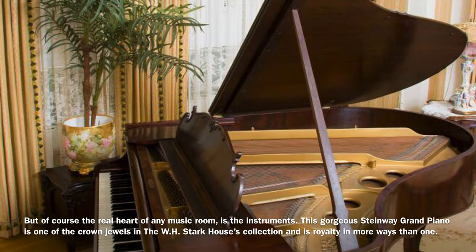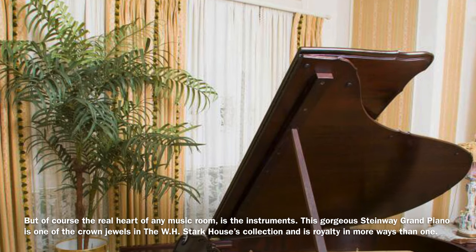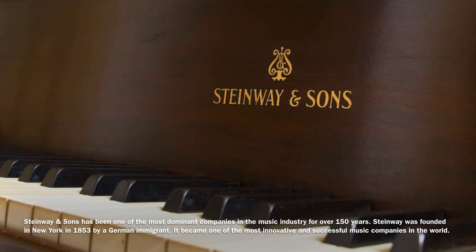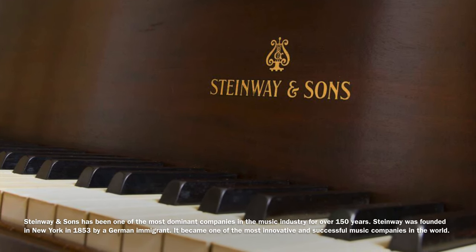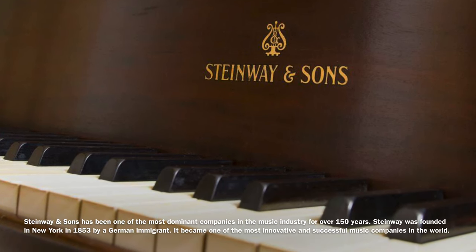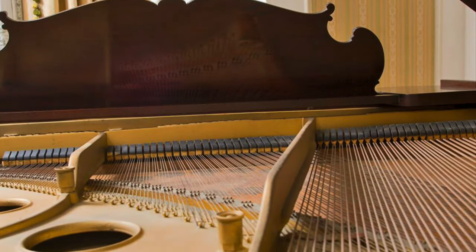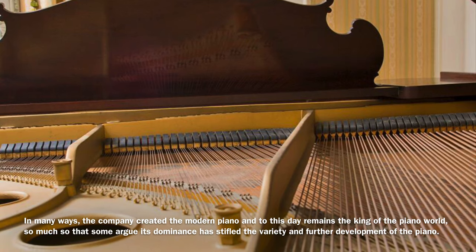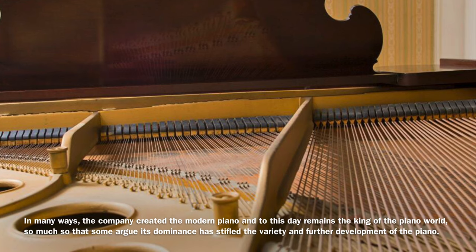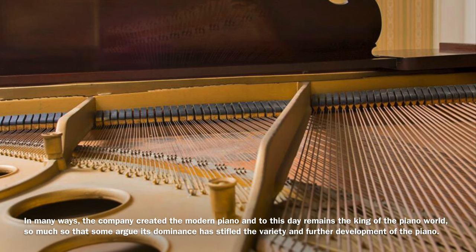This gorgeous Steinway Grand Piano is one of the real crown jewels in the WH Stark House's collection, and is royalty in more ways than one. Steinway & Sons has been one of the most dominant companies in the music industry for over 150 years. Steinway was founded in New York in 1853 by a German immigrant, and by the late 1800s had become one of the most innovative and successful music companies in the world. In many ways, the company created the modern piano that we know today. It remains one of the kings of the piano world — so much so that, as some argue, its dominance has actually stifled the variety and further development of the piano.